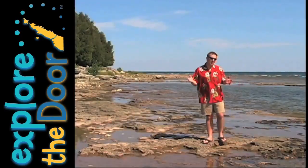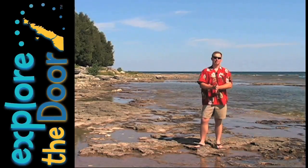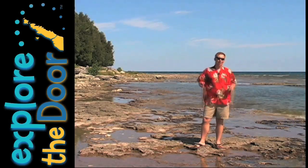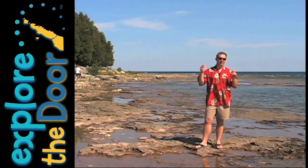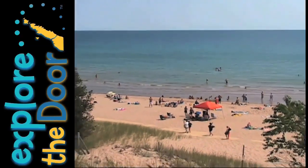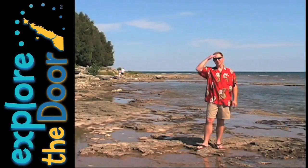Well, now that I've given you a pretty good idea of all the great things there are to do here at this popular Door County State Park, I hope you can get out here and check it out for yourself. Whitefish Dunes State Park is located on County WD along the Lake Michigan shoreline just south of Jacksonport. From Whitefish Dunes State Park, we'll see you next time.